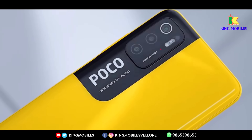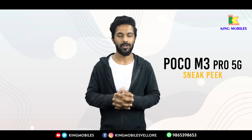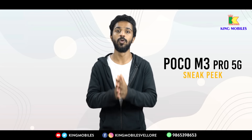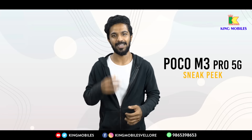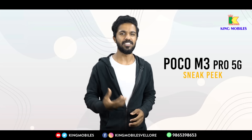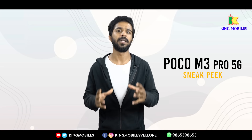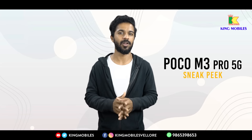Overall, the Poco M3 Pro 5G is a great budget phone. It comes in Power Black, Cool Blue, and Poco Yellow colors. It features a fingerprint sensor, decent camera capabilities, and is suitable for online classes, Zoom meetings, and long daily activities.